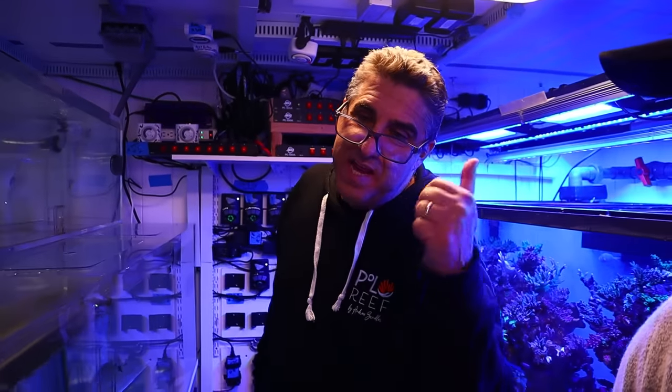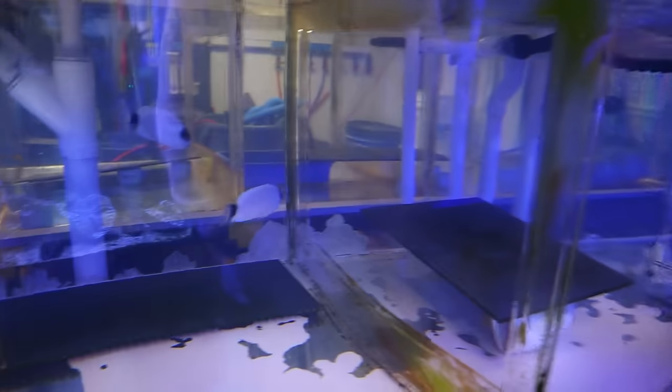This is awesome — I'm happy to see that you can breed them and help the population back up. These are actually reef-safe angels, so they're going to go upstairs into my big reef in my office.